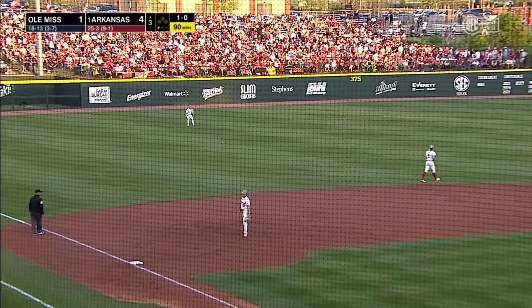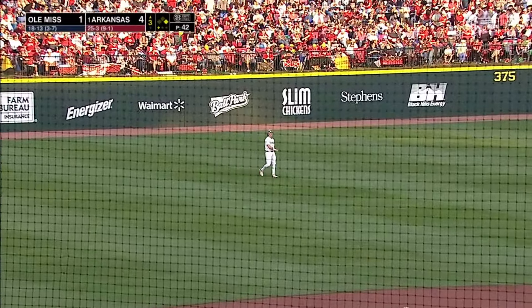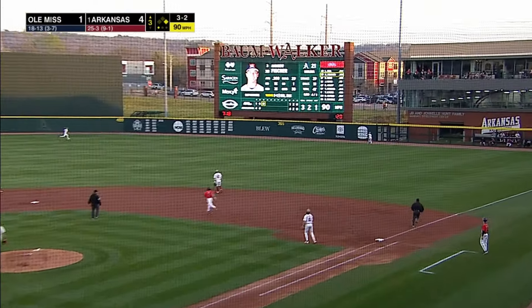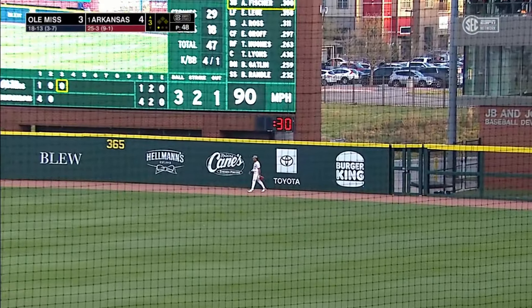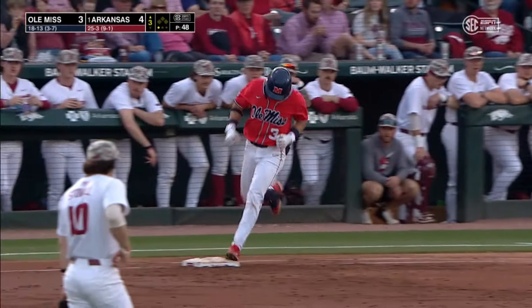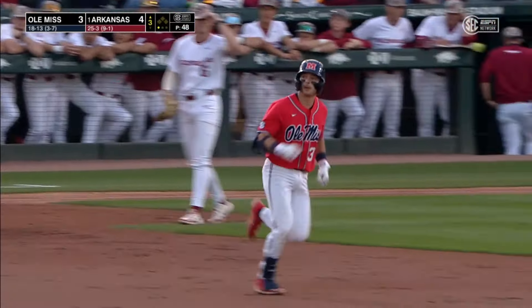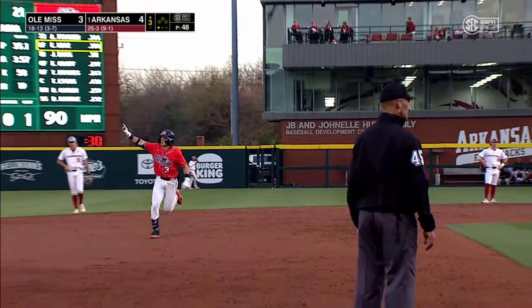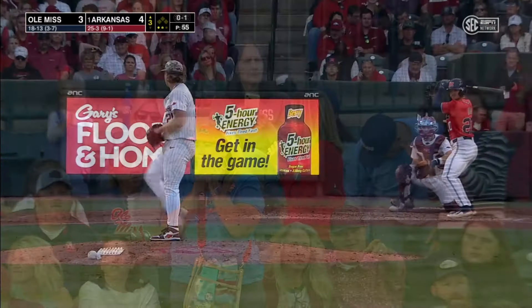And he blisters this through the 5-6 hole — a one-out single. Pitch hit well into right field, going back, and it is gone. Andrew Fisher has homered in his first two at-bats, and he cuts the Razorback lead to one. We talk about a guy who's seeing the ball big — that's Andrew Fisher right here. That was a fastball at the very top of the strike zone.